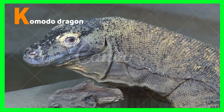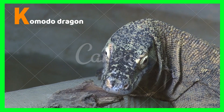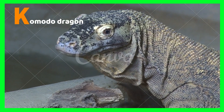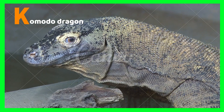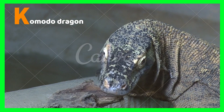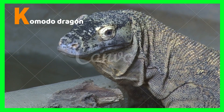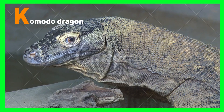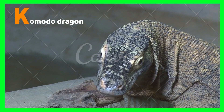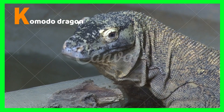K is for Komodo dragon. Komodo dragons are the largest lizards in the world. They may reach up to 10 feet long. Komodo dragons mainly eat larger animals and mostly live in Indonesia, making them the largest venomous lizards. These lizards are apex predators, feasting on water buffalo, deer, pigs, snakes, and turtles.